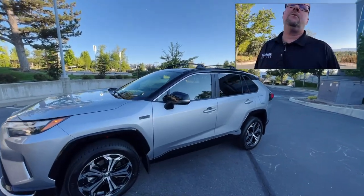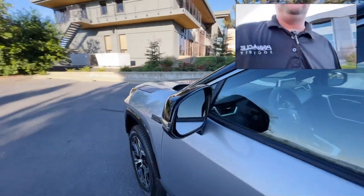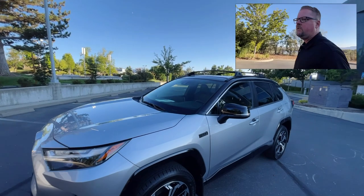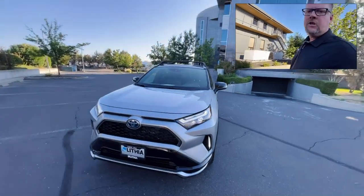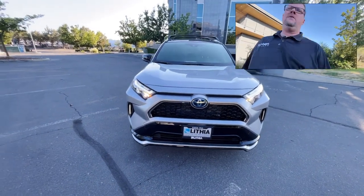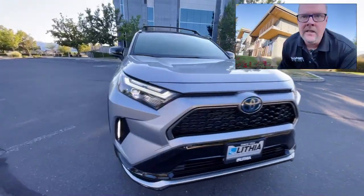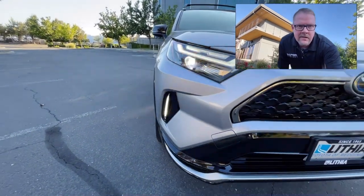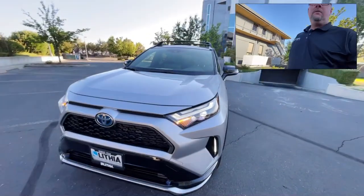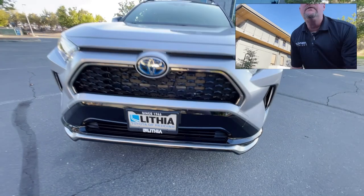I've got the flashers going so you can see all the headlights and marker lights. It does have blind spot monitors and cross-traffic alert — the highest level of Toyota Safety Sense until the 3.0 comes out with some new models later this year. The fans are running because I have the AC on, running on electric. You can see the LED accent lights, LED high beams, low beams, and LED turn signals. The aggressive fascia on the Toyota TNGA platform features a diamond grille.